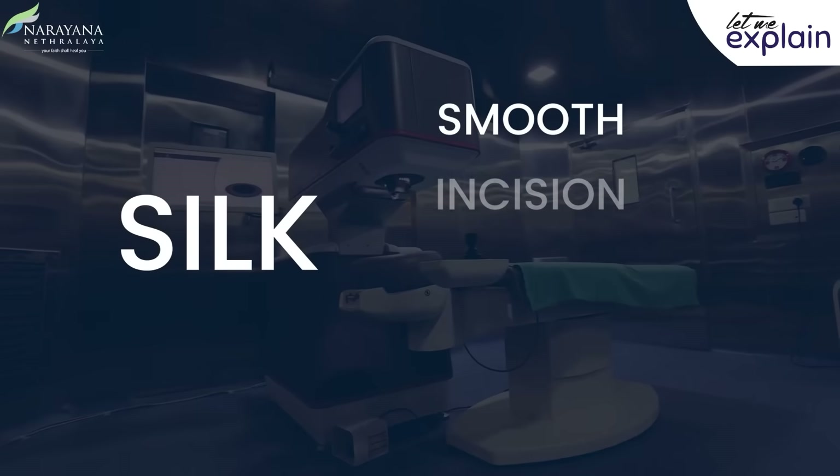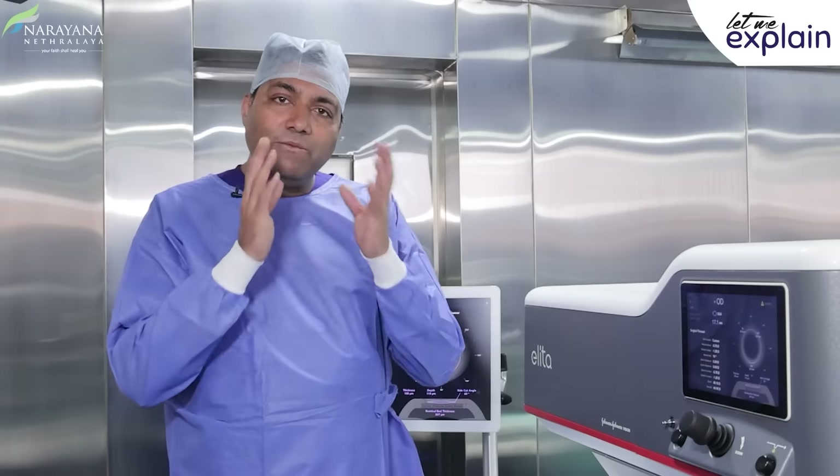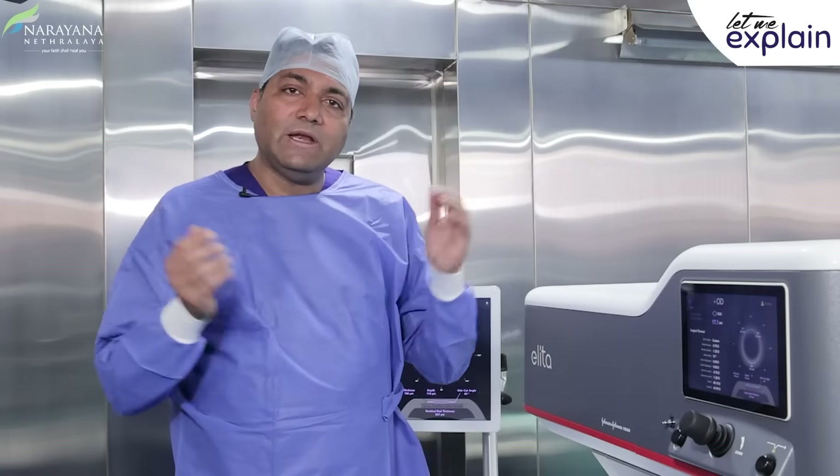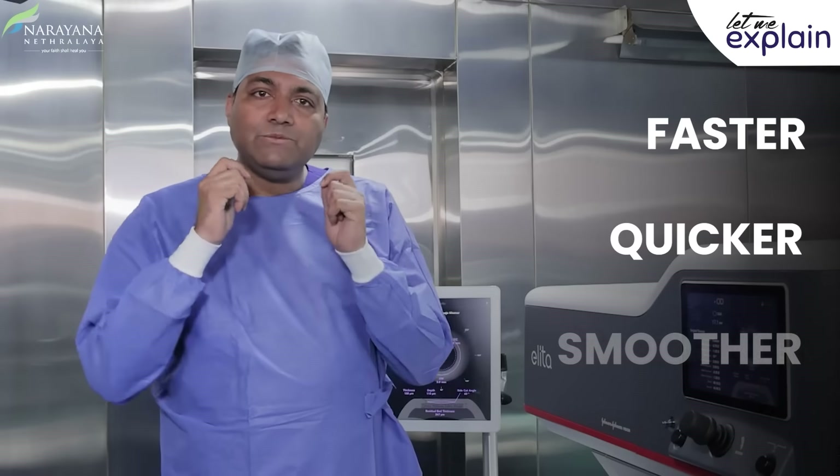SILK stands for Smooth Incision Lenticule Keratomileusis — it means it's smooth. We are seeing a new revolution in the way we are taking out the lenticule. It's faster, quicker, and it's smoother.